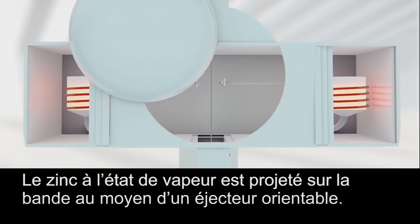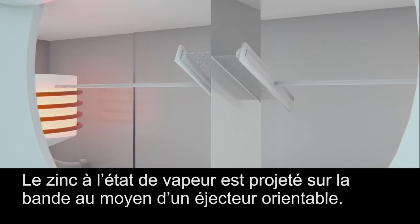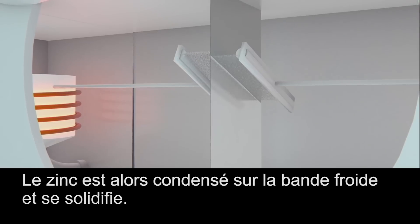The zinc is vaporized onto the strip by a movable blower. The zinc then condenses on the cold strip and solidifies.